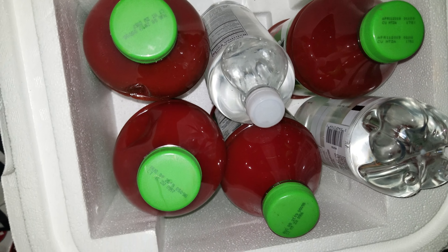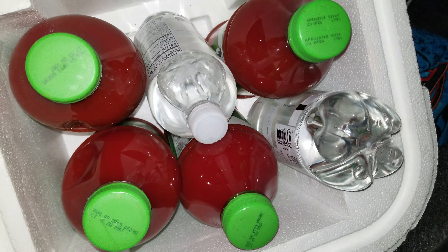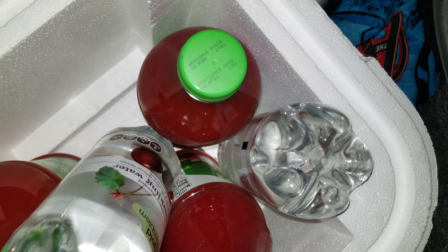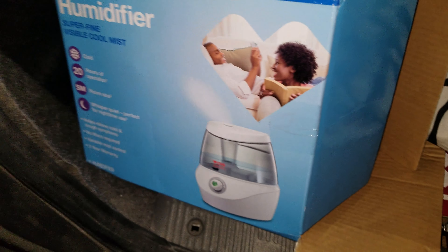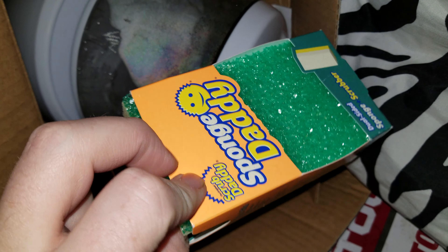Hey guys, welcome to dumpster diving at CVS. We have some stuff here: V8 juice, four of them. We have some sparkling water, looks like a cherry. And we have one of these humidifiers — it looks like everything's in there. And we have a Scrub Daddy. Yeah, Scrub Daddy.